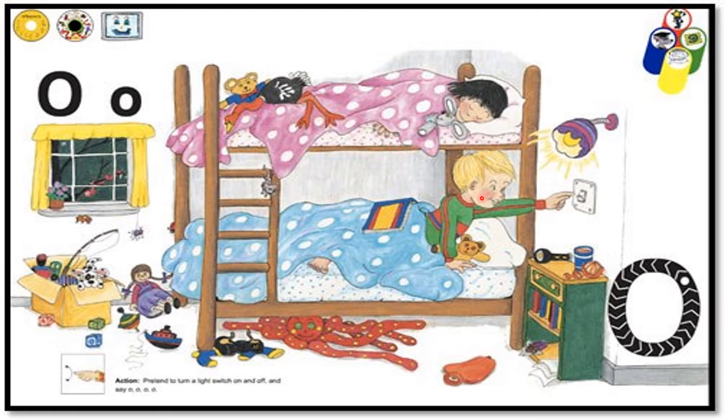When it is time to sleep, the naughty boy keeps playing with the light switch, turning it on and off.